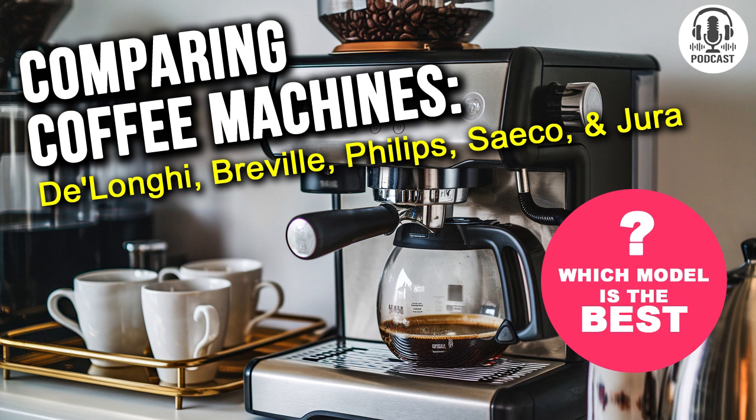Sabrina, welcome to the studio. Thank you, Chris. I'm excited to be here and talk about such an essential part of many people's morning routine. So Sabrina, today we have five contenders vying for the title of best premium coffee machine. Let's start by briefly introducing our competitors.